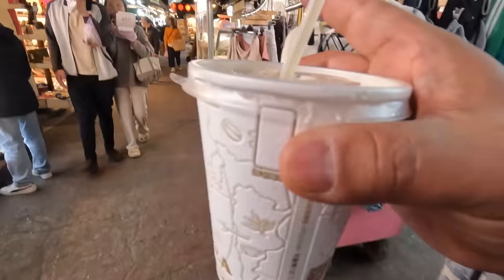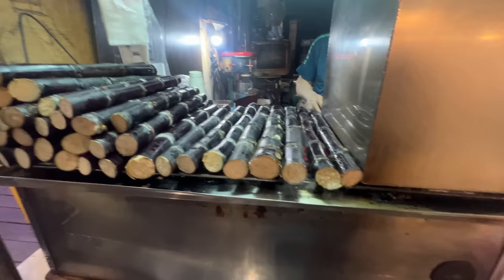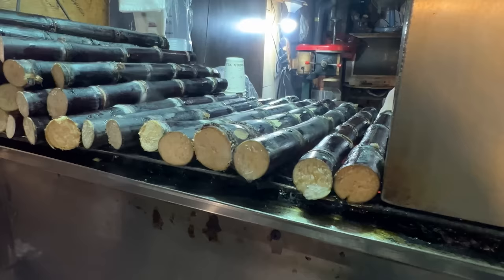This is roasted sugar cane juice. The reason they roast the sugar cane is to bring out the sweetness and flavor, and it adds a bit of smoke to it as well. You taste that smoke 100% — a little bit of a caramelized flavor to it. It's so different than a regular sugar cane juice. That's so good.